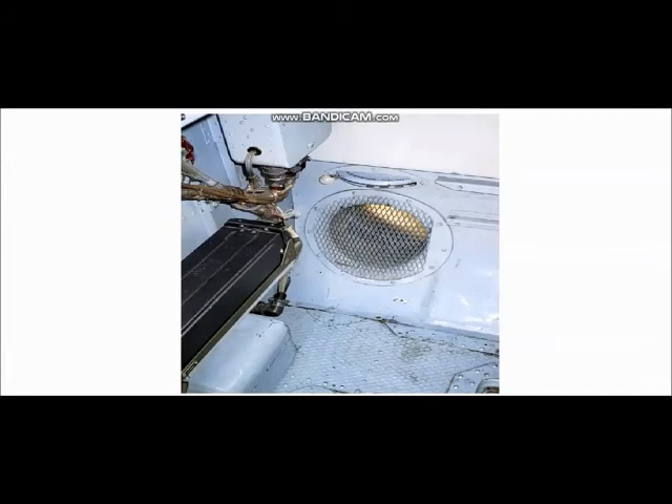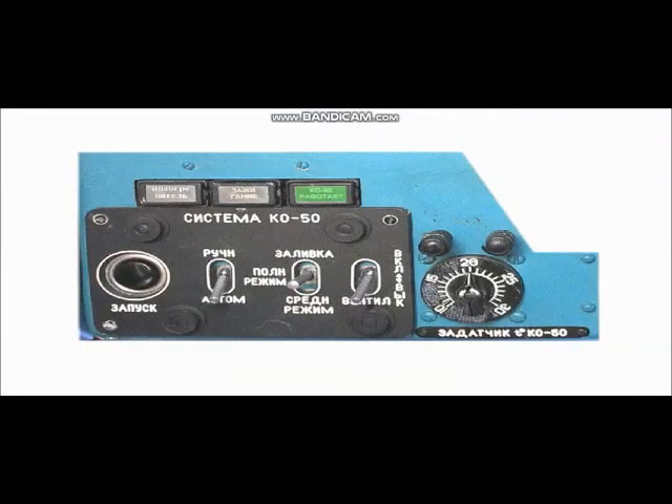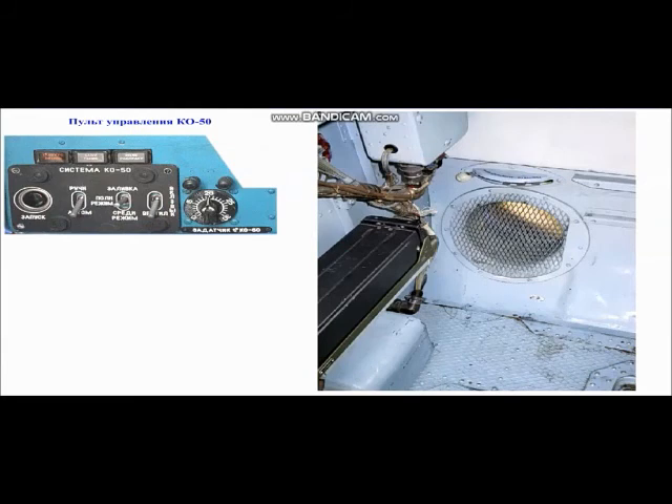Выключение обогревателя. Для предотвращения скопления влаги в корпусе вентилятора и примерзания крыльчатки за 2 минуты до выключения обогреватель переводится в режим рециркуляции для продувки. Для выключения переключатель «Ручной/Автомат» устанавливается в нейтральное положение, а после посадки сливается топливо из дренажного бачка. Если требуется ускорить обогрев кабины при температуре ниже минус 13 градусов Цельсия, необходимо перейти на режим рециркуляции, переведя рукоятку воздушной заслонки из положения «Из атмосферы» в положение «Из кабины».